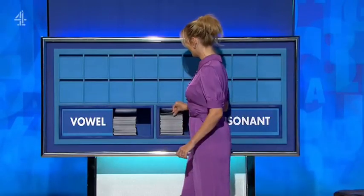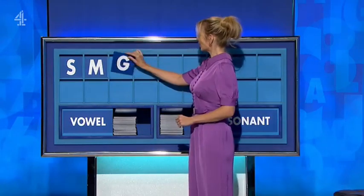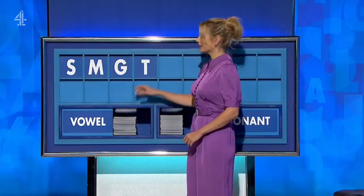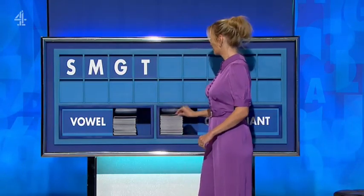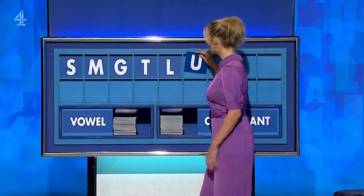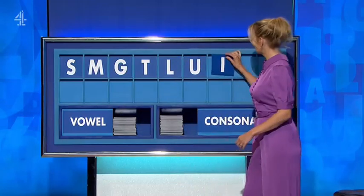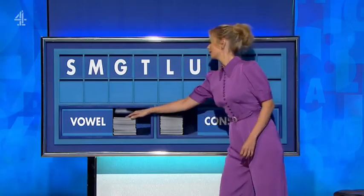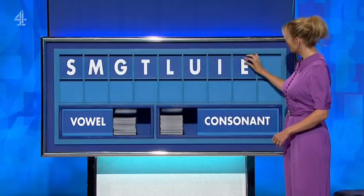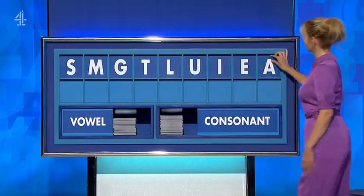You can indeed. S. Another one please — M. And a third — G. And a fourth — T. And a fifth — L. Vowel — U. And another — I. And another — E. And another — A. And a last one — A.